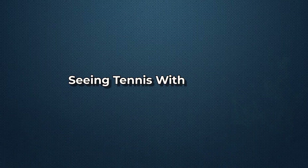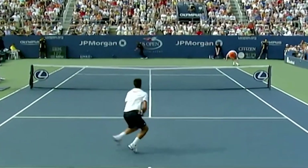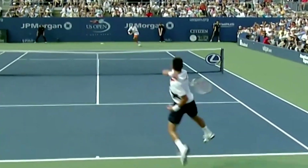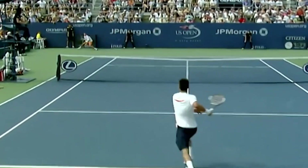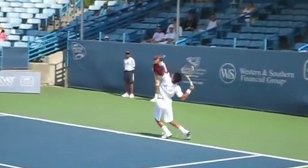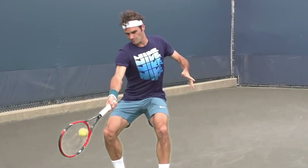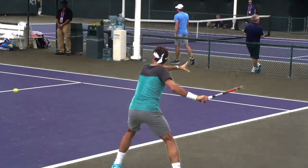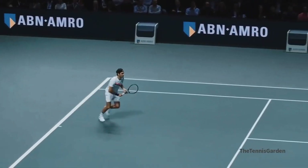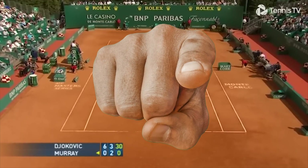Seeing Tennis With New Eyes. Once you understand these core principles, you can re-examine the game through a whole new lens. Pay special attention to the pros' footwork patterns, postural alignment, rotational sequencing, etc. How do they maintain stability and balance throughout maneuvers? How do they initiate strokes from a firm base? How do they uncoil their torsos to generate racket head speed? Understanding the science behind what makes them so smooth can help unlock your own potential.